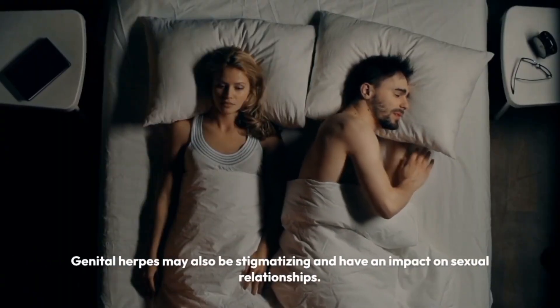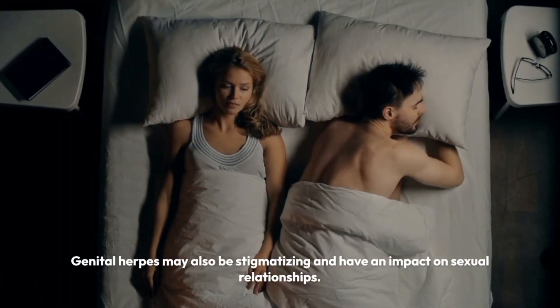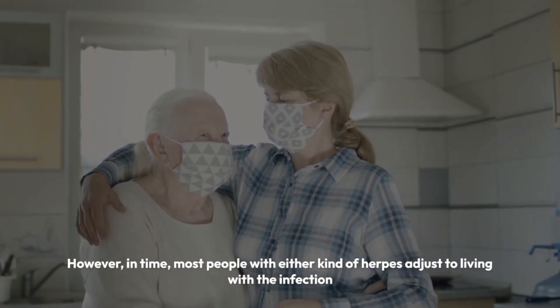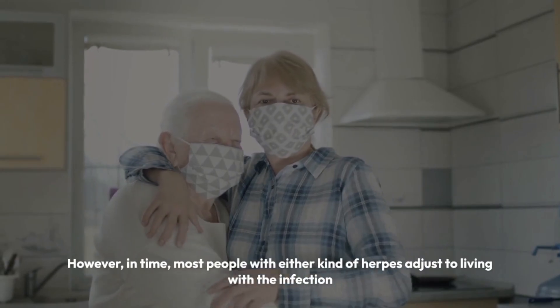Genital herpes may also be stigmatizing and have an impact on sexual relationships. However, in time, most people with either kind of herpes adjust to living with the infection.